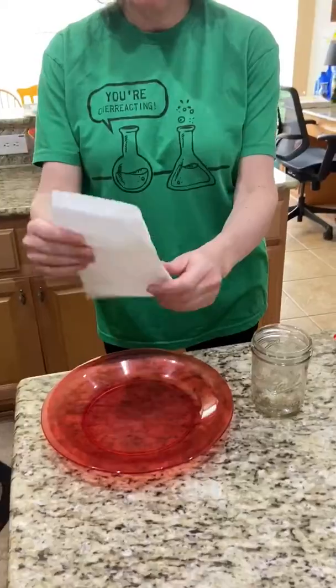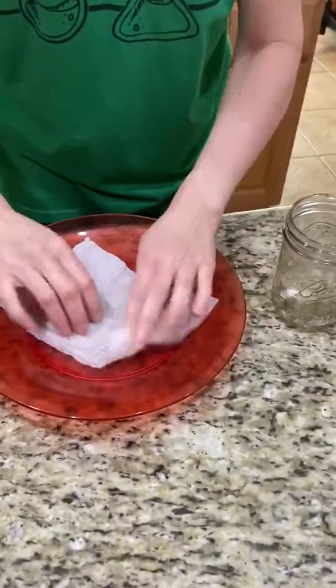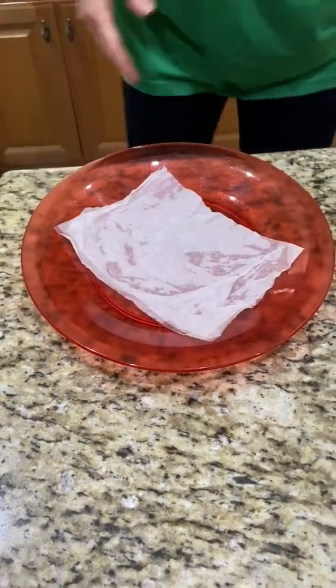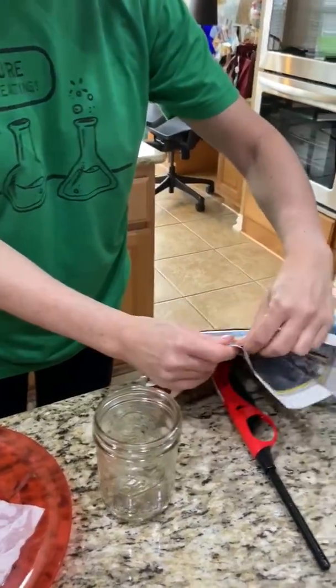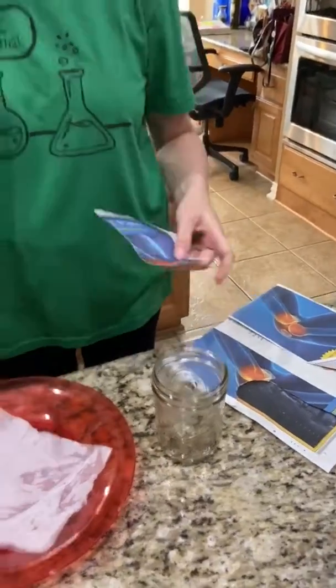I'm going to take a paper towel here — it's dry — and I'm going to get it wet. I'm going to put it on this plate — a plastic plate. And then I'm going to take a piece of paper, light it on fire, put it in here, and flip it over onto the plate.